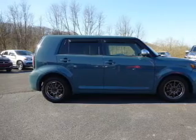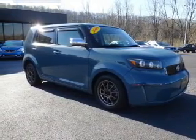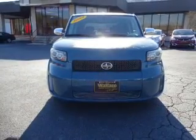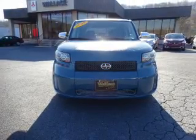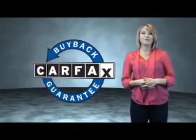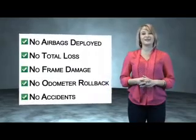Rest easy knowing this vehicle comes with a Carfax vehicle history report from Carfax, the most trusted provider of vehicle history information. Great quality at a great price. Call or click to contact us today. This vehicle qualifies for the Carfax buy-back guarantee. Be sure to find a complimentary copy of the Carfax vehicle history report online or contact the dealership.